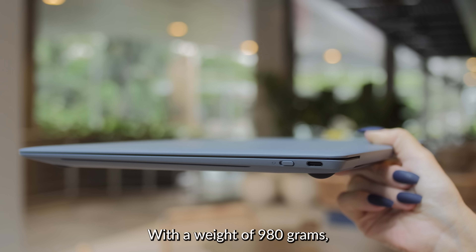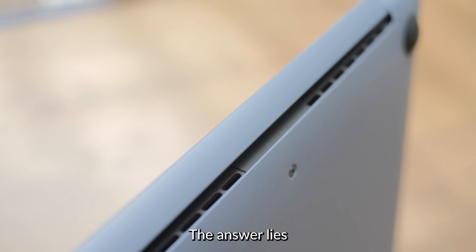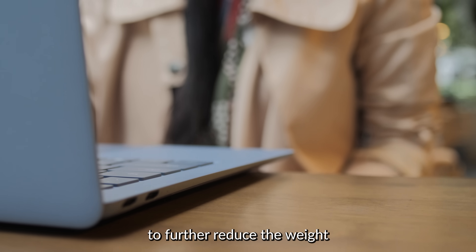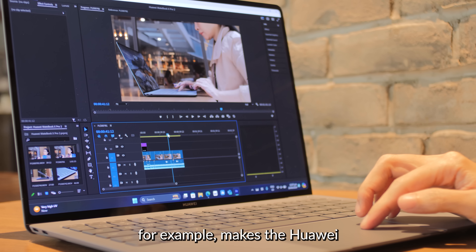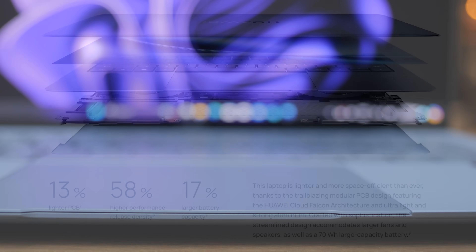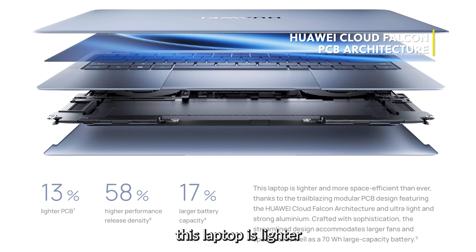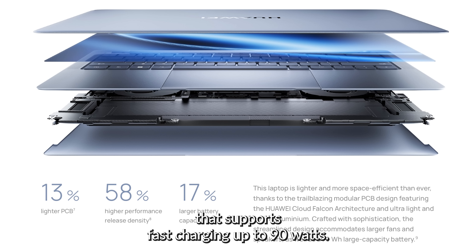With a weight of 980 grams, the MateBook X Pro is perfect for portability. Huawei achieved this through key components and a brand new PCB architecture to further reduce weight and optimize thermal capacity. Its flexible OLED panel makes the MateBook X Pro about 142 grams lighter, while the use of lightweight aluminum for the keyboard and copper foil battery cut the weight by 39 grams. Thanks to the streamlined 3-segment PCB design Huawei calls the Cloud Falcon, this laptop is lighter and more space-efficient than ever, even producing enough room to accommodate larger fans and speakers, as well as a 71Wh high-capacity battery that supports fast charging up to 90 watts.